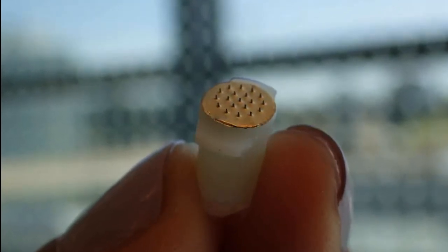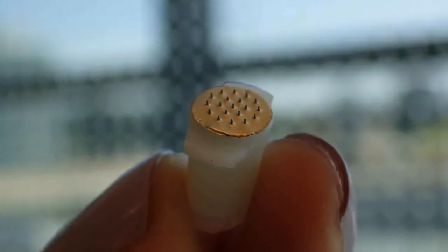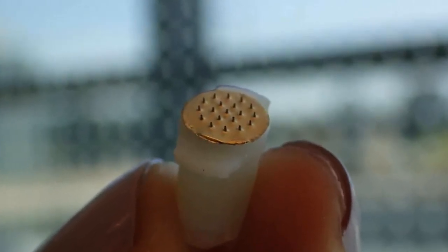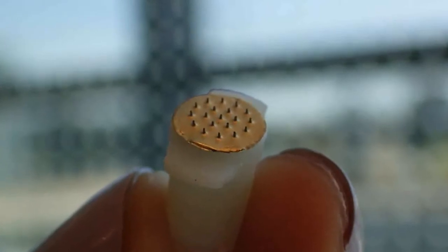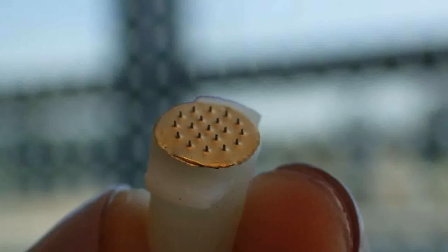The microneedle was developed to monitor the antibiotic vancomycin, which is used to treat serious infections and is administered through an intravenous line. Patients taking the antibiotic undergo three to four blood draws per day and need to be closely monitored because vancomycin can cause life-threatening toxic side effects.